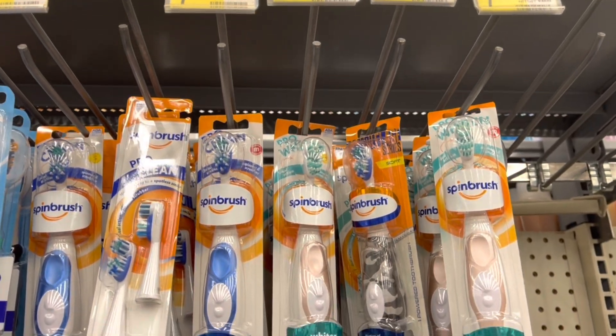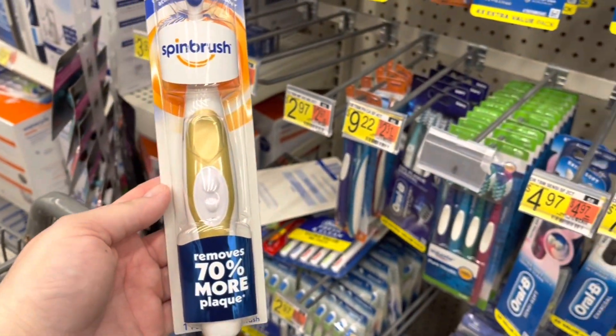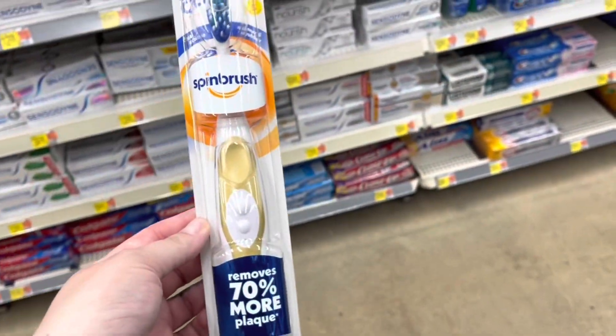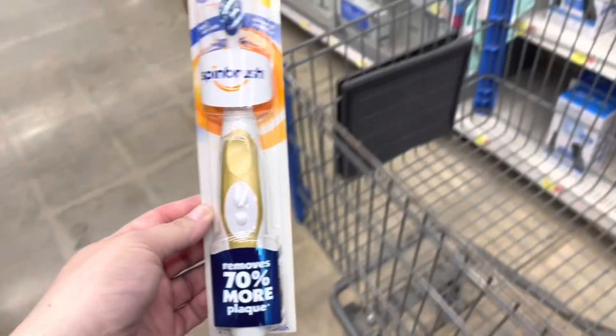I'm gonna grab this Arm & Hammer spin brush here for $7.88. I'm gonna submit to Ibotta for $2 back and then submit to Brand Club for $5 back, making this just $0.88.